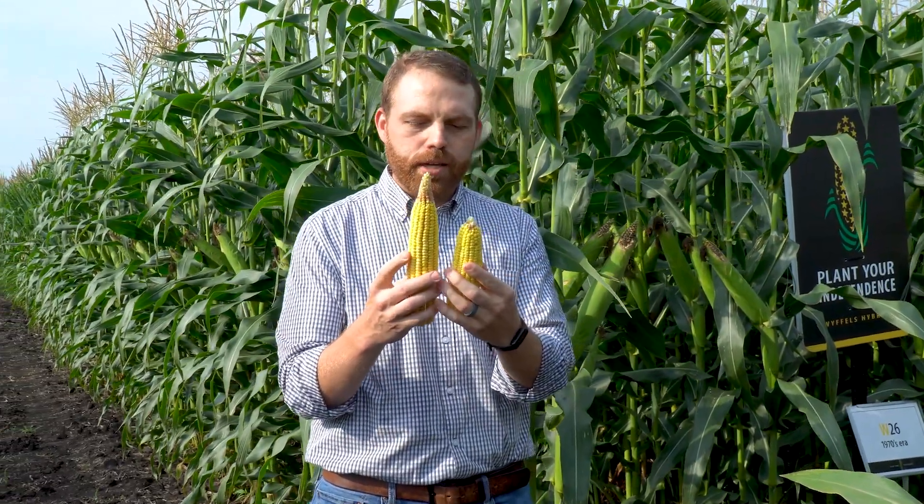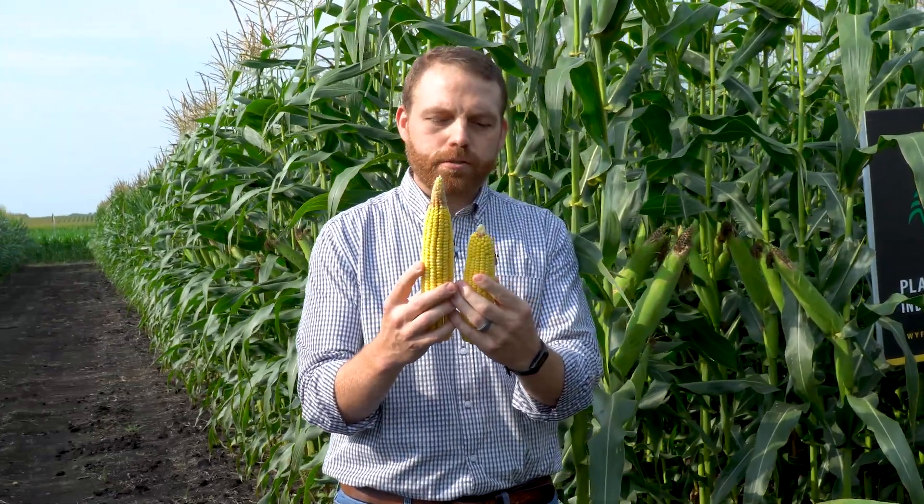This is one of our top sellers in that same maturity today — W5086. If you just look at those ears, you'd say, man, that W26 is going to have this beat by a long shot. But really the big difference, if you think back to W26 50 years ago...